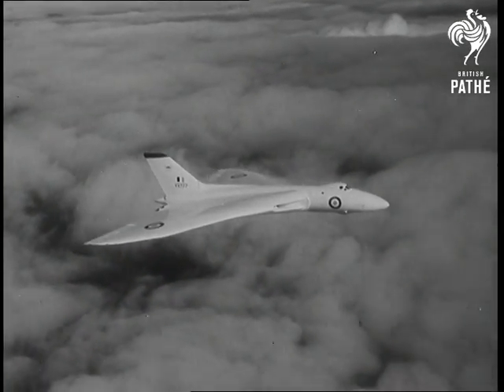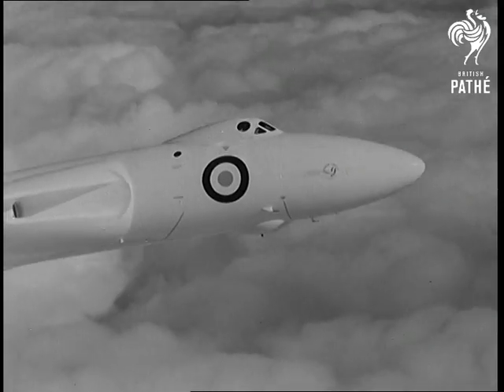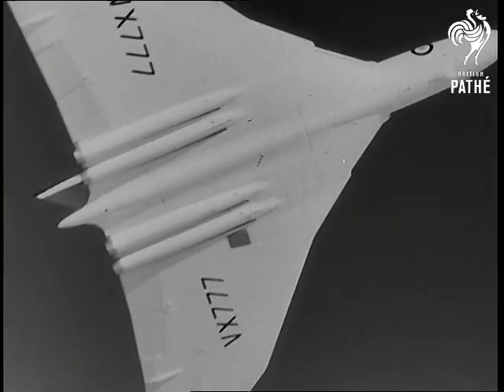Here's the Avro Vulcan, the world's first delta-wing four-jet bomber, which has flown around the speed of sound at more than 50,000 feet.